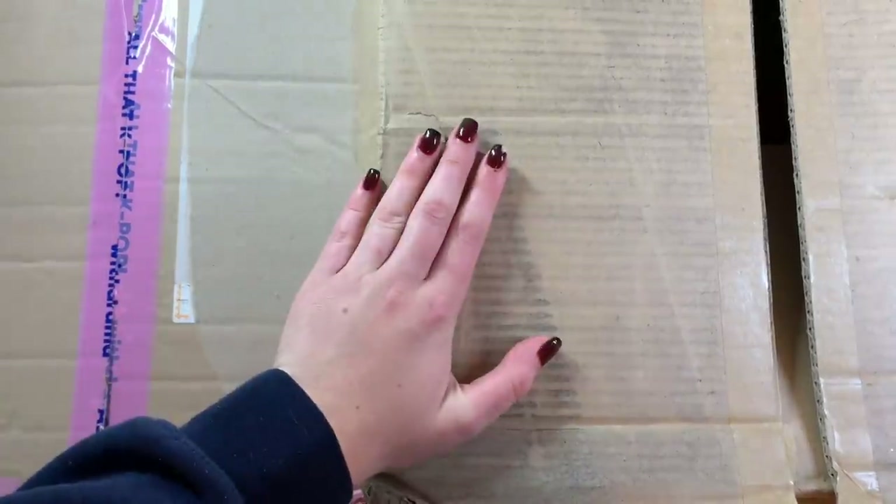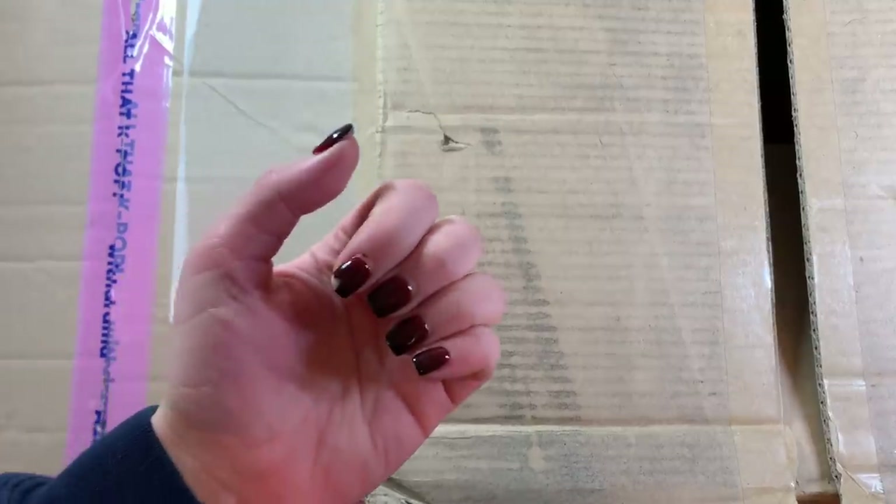Hey guys, Carolyn here. Today I'm doing another Fatal Love unboxing and I am super excited. As you could probably tell from the thumbnail, I got two large boxes in the mail the other day. We also had a casualty on one of my Fatal Love nails at work the other day, which is very sad. I'm gonna have to take this one off today.